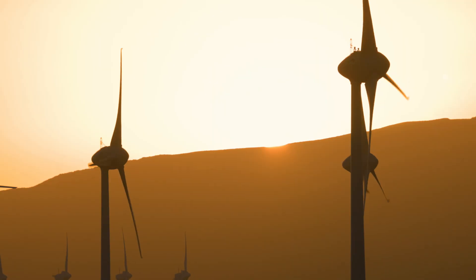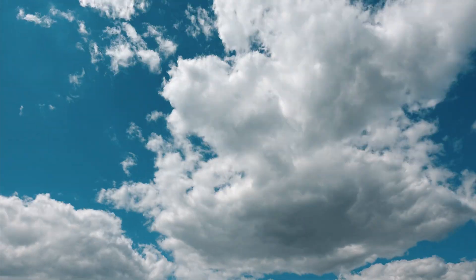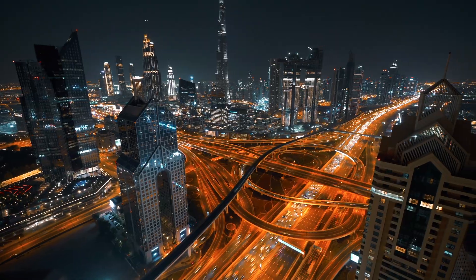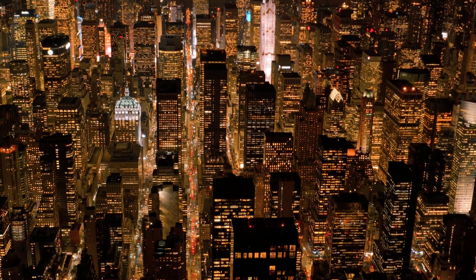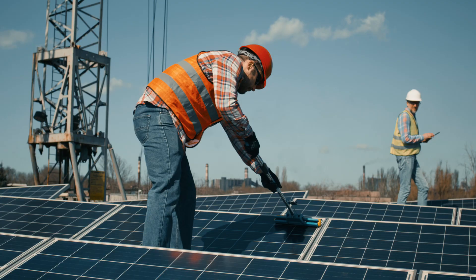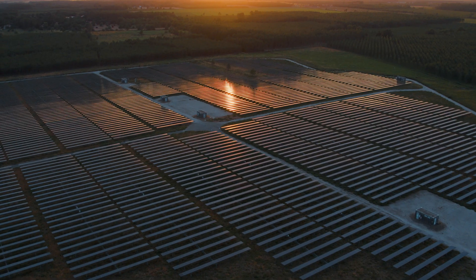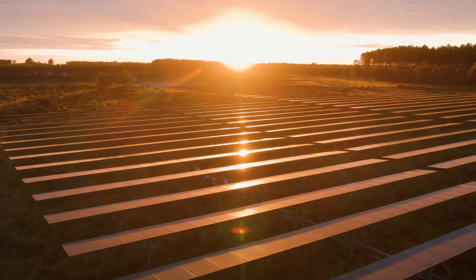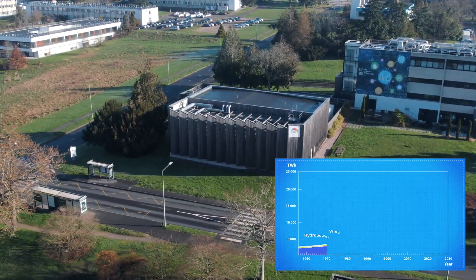Today, global warming has become a reality throughout the world, and the urge to cut our greenhouse gas emissions is in every mind. The share of electricity production from renewables has already gained 10% at the world level in the last 10 years. But the International Energy Agency warns that we need to double this pace to hit net zero targets by 2050.